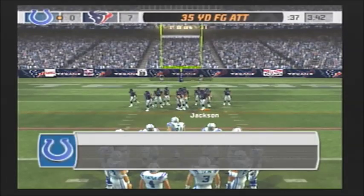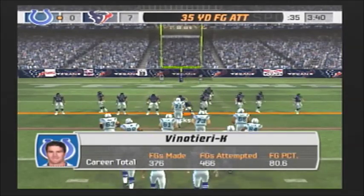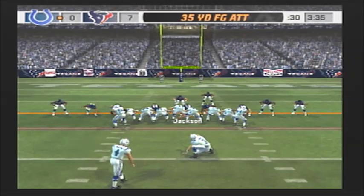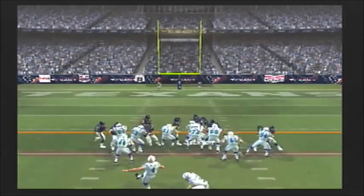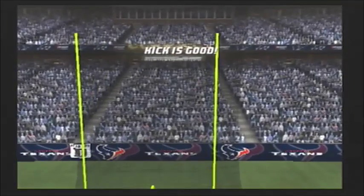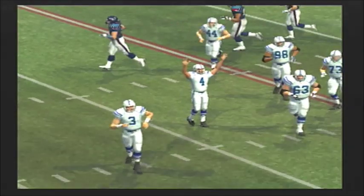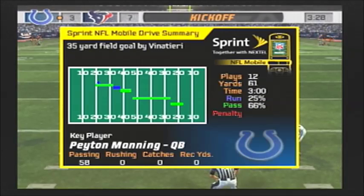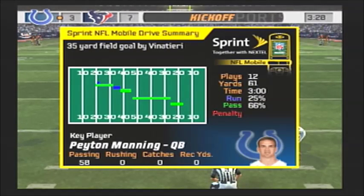Baker is there on the stop at the 17 and they falter again trying to pick up that yard or two. Adam Vinatieri comes in for what will be a 35-yard field goal attempt — the veteran connecting for the field goal. Following the field goal, the score is 7-3 Texans. Vinatieri in to kick off.